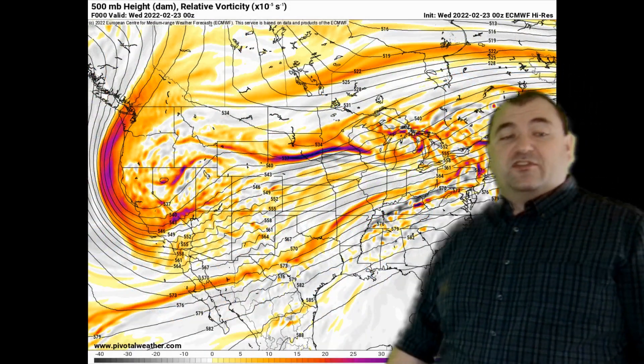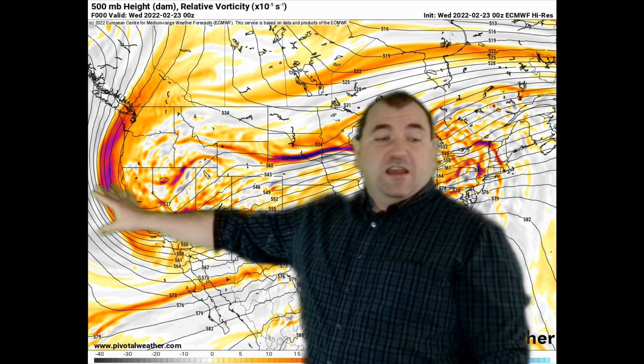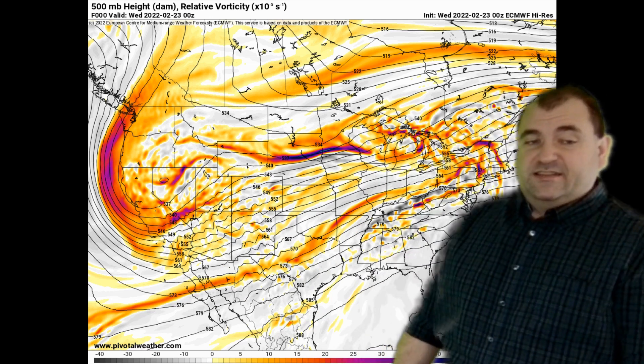Let's take a look at your upper level storm. We've got a big piece of energy in the northern jet stream crashing down across northern California, which is forming a storm across Arizona and New Mexico here in the next day or so.